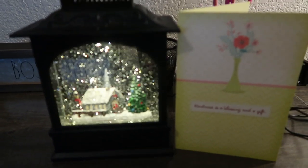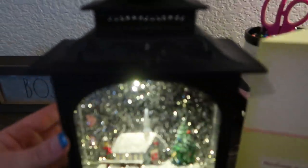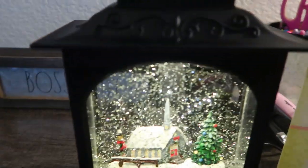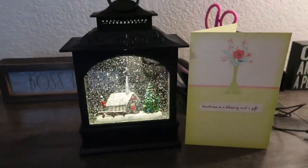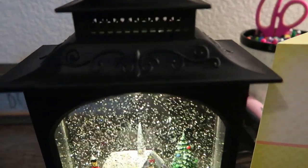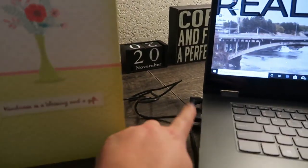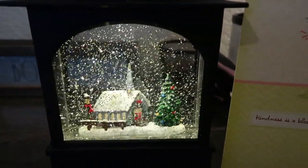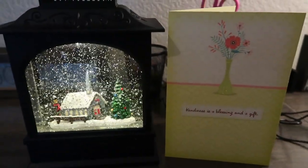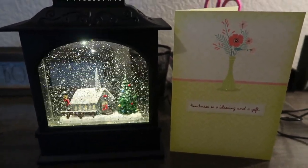Look what came in my PO box today from a subscriber. I don't want to give her name here because I don't have her permission, but you guys, this is beautiful — it is a lantern, a snow globe with a church and a Christmas tree and it lights up. It's absolutely beautiful. She sent a card as well, which is so ornate. You can plug it in USB like to a computer or use batteries. It's going to go on my desk for Christmas. Thank you so much to my subscriber for the beautiful card and snow globe — it's so nice to get happy mail.